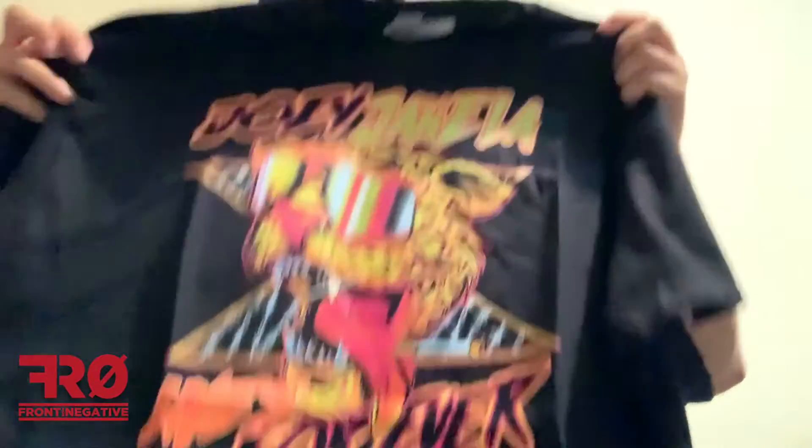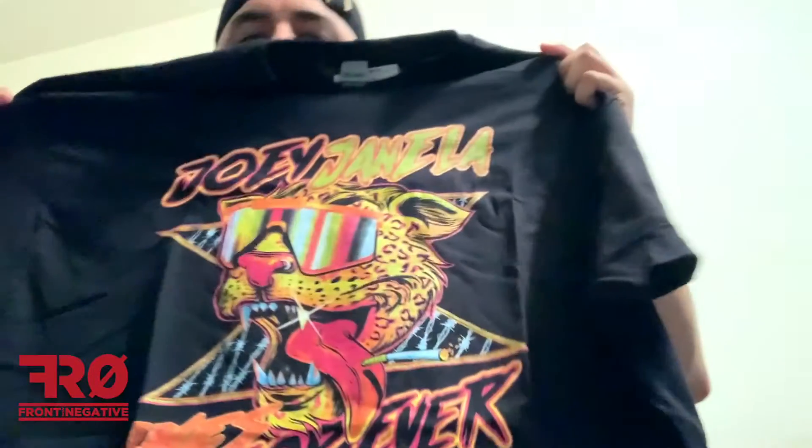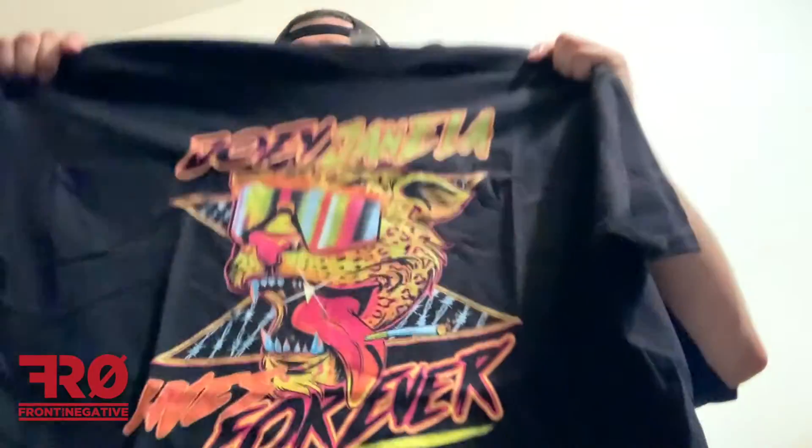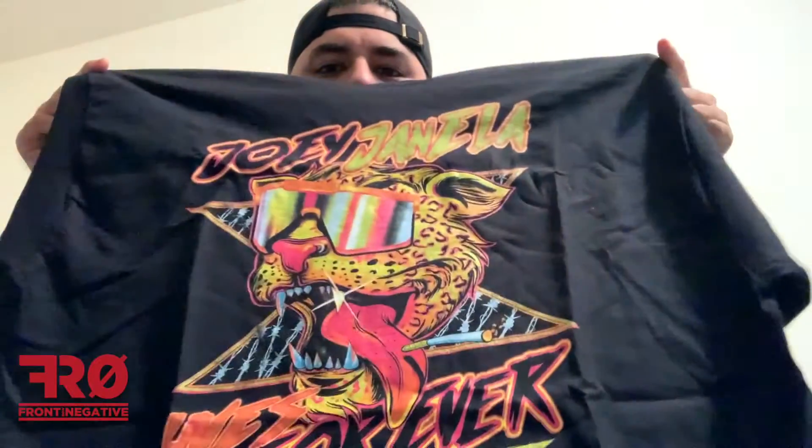And the last one is the one that I did order, which is the Joey Janela Lives Forever. I like the print. I'm a fan of Joey Janela's — I like his style. That's really cool. Definitely digging the colors on it, they really pop.